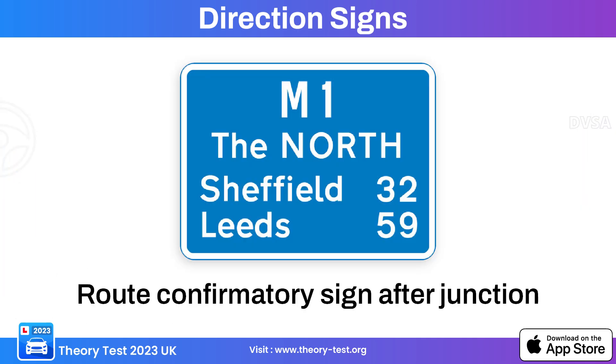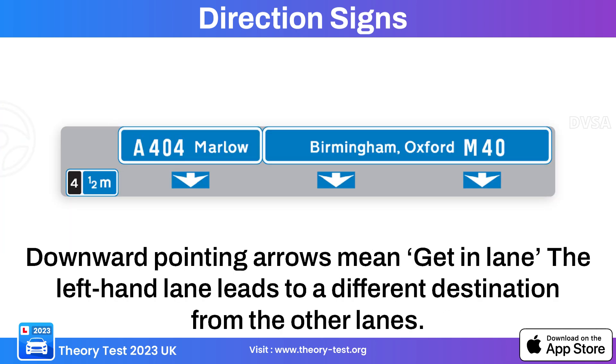This sign is a route confirmatory sign, typically used to confirm to drivers that they are on the correct route or road after a junction or interchange. This next directional sign with a blue background is a get-in-lane sign, providing information related to motorways or expressways.